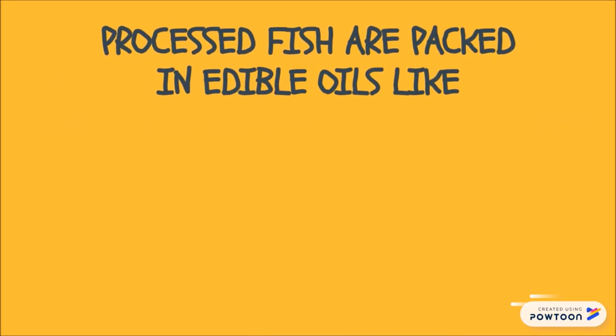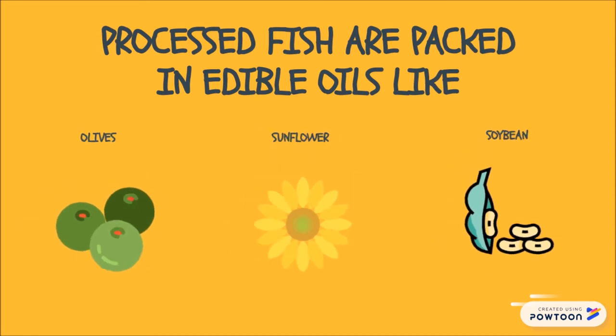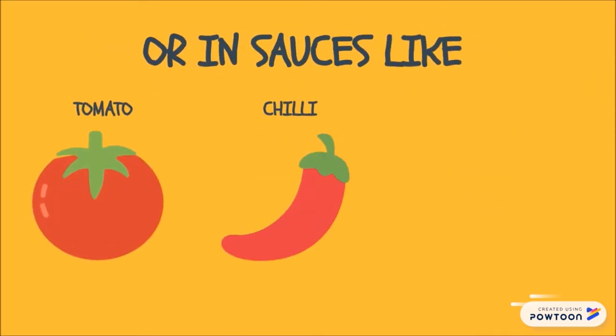Thereafter, the fish are packed in edible oils such as olive, sunflower, or soybean oil, or in a tomato, chilli, or mustard sauce.